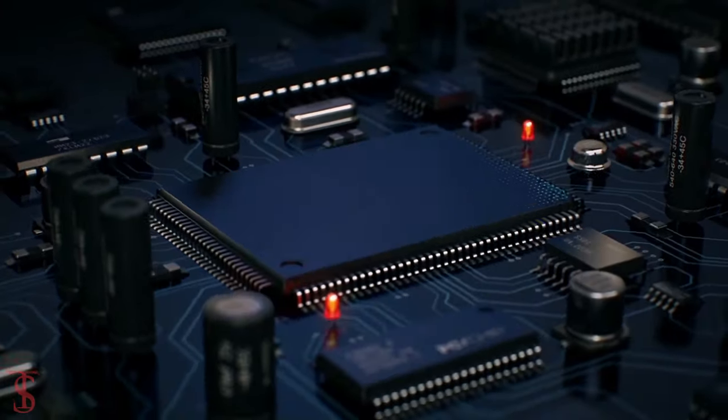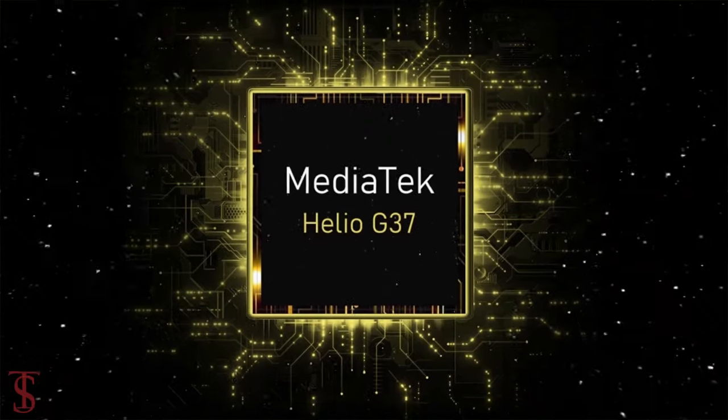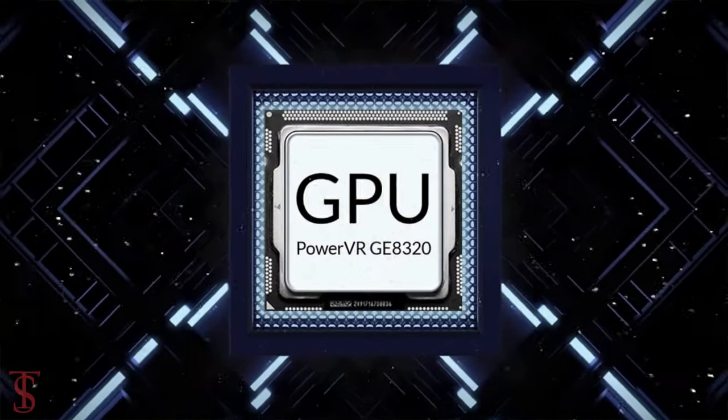Under the hood, the phone is powered by the Helio Killer G37 chipset paired with a PowerVR GE8320 GPU.